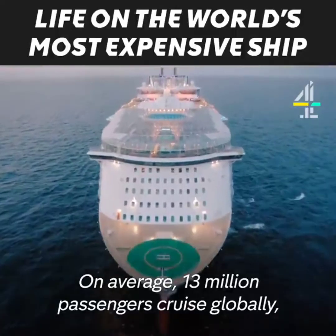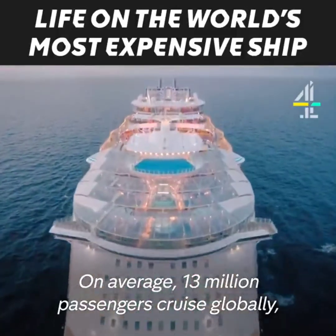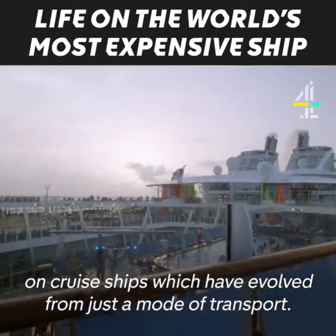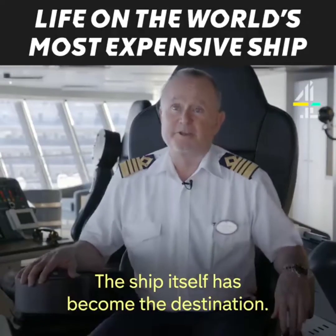On average, 13 million passengers cruise globally on cruise ships which have evolved from just a mode of transport. The ship itself has become the destination.